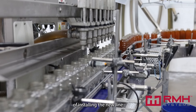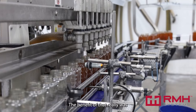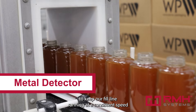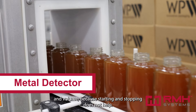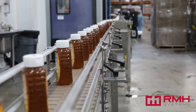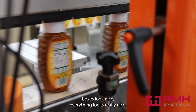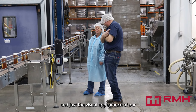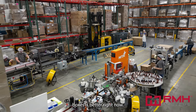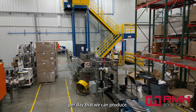The benefit of installing the new line that we filmed today — the new labeler and the boxer — was really to keep our fill line running at a consistent speed and volume, because starting and stopping does not help. It keeps our label quality consistent, boxes look nice, everything looks really nice, and just the visual appearance of our boxes is better right now. Overall we're increasing the amount of pounds per day that we can produce.